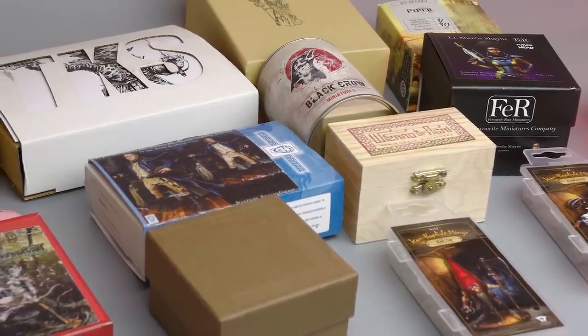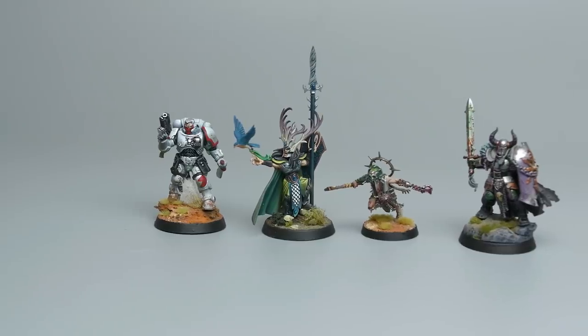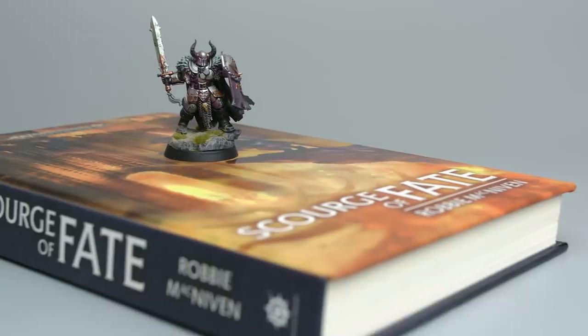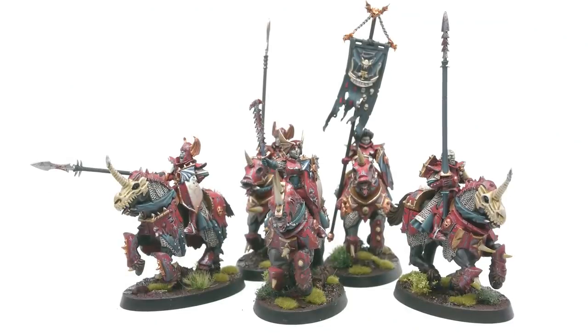When I was a wee baby miniature painter, all I knew was Games Workshop. GW is fantastic. They make some of the greatest 28 to 32 millimeter miniatures on the market, but they are limited. The models they sculpt are limited to their lore, and also the scale is strictly for wargamers.